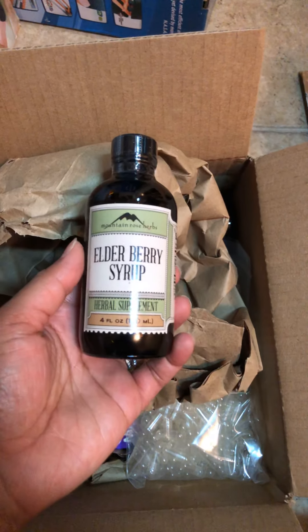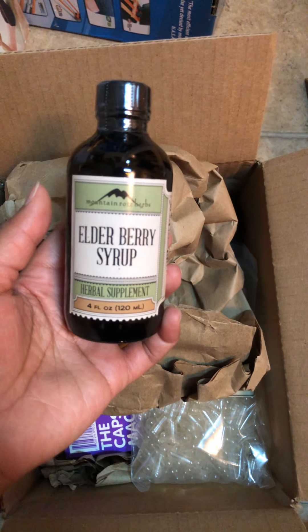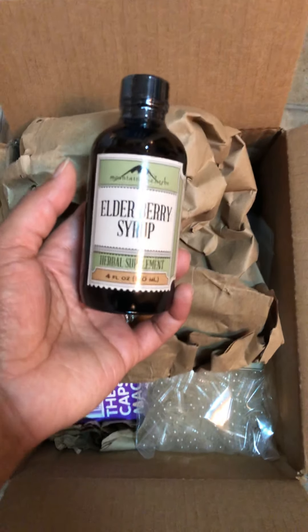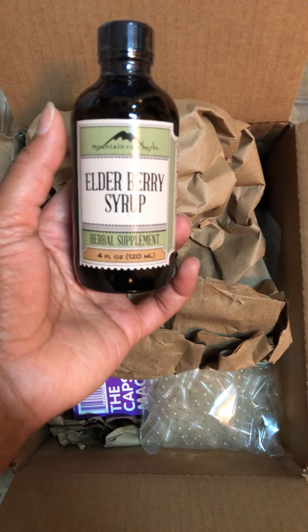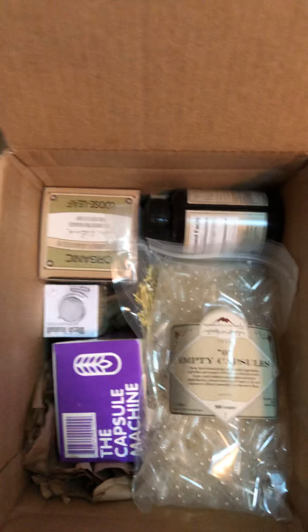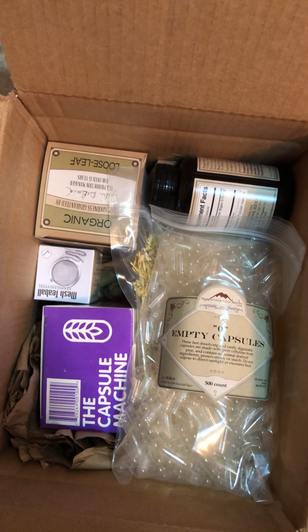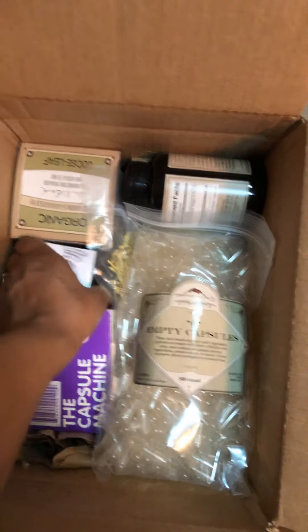I got my elderberry syrup. I've tried the ginger syrup previously and really liked it, so I decided to get the elderberry syrup. They only let you order so many of the elderberry because it's supposed to be really good for staying healthy and keeping your immune system in tip-top shape.